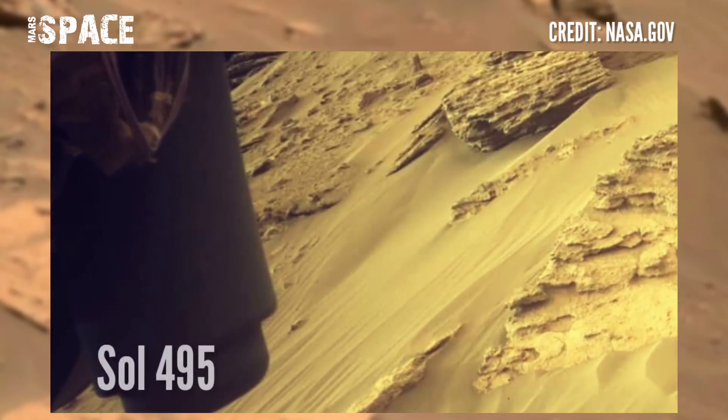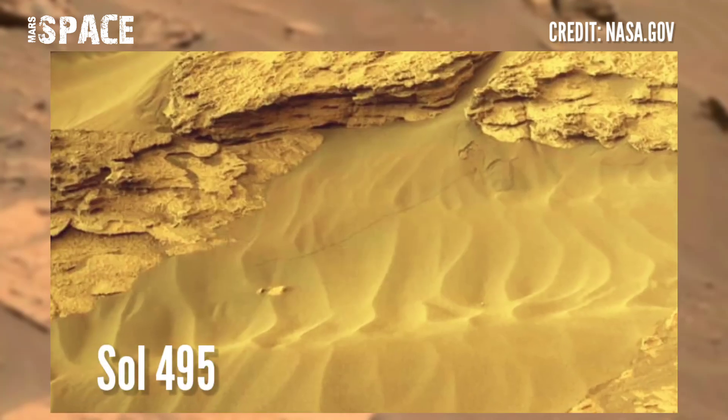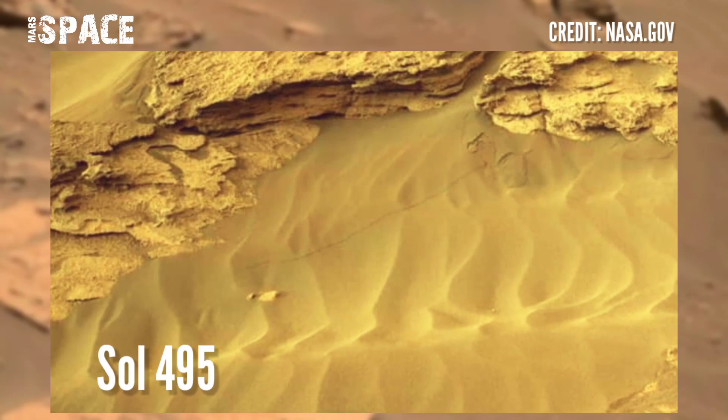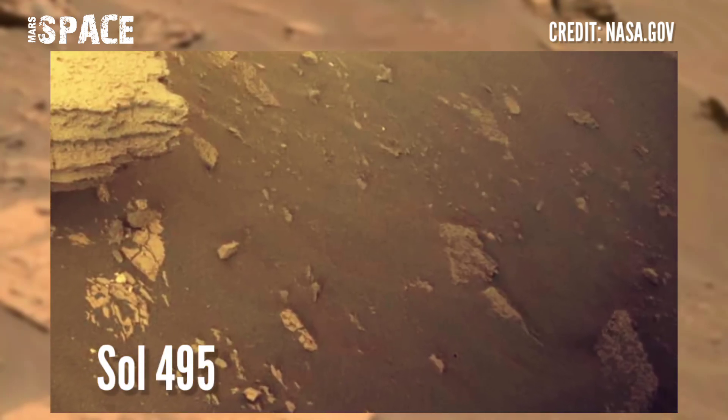New image of Mars from NASA's Mars Perseverance rover. The Perseverance rover acquired these images on Sol 495, on 12 July 2022, using the Navigation Camera.